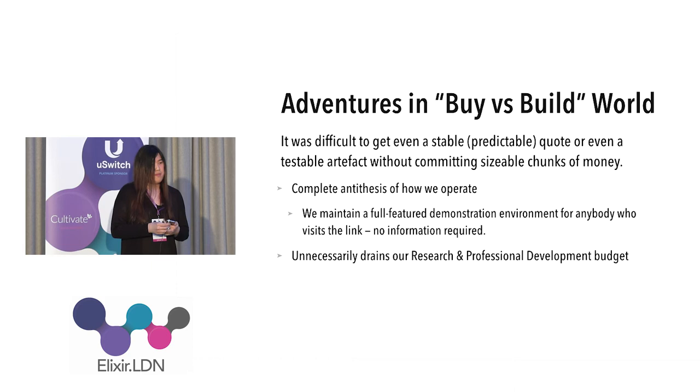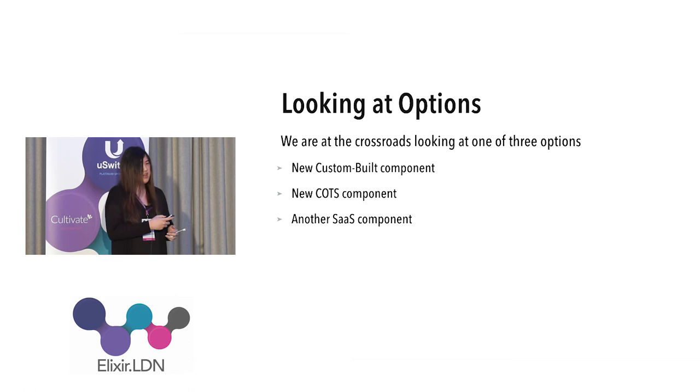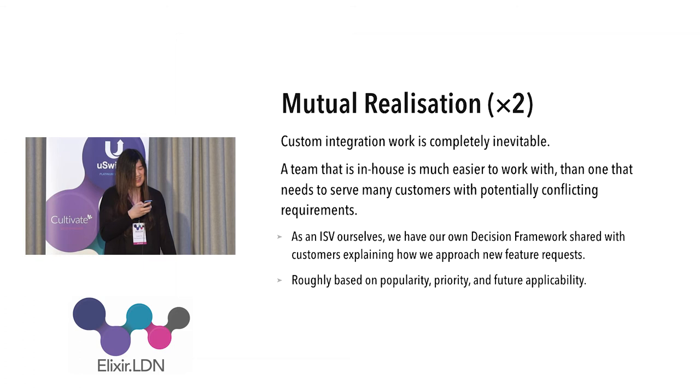We realized that if we had to do these pilot projects with vendors, we would have spent a lot of money that could have been used to internally build a prototype. The money was going to be spent anyway, so why not spend it internally? We looked at several options: SaaS, COTS — commercial off-the-shelf — or custom build. This was basically a plan forming in the VP of Engineering's head.